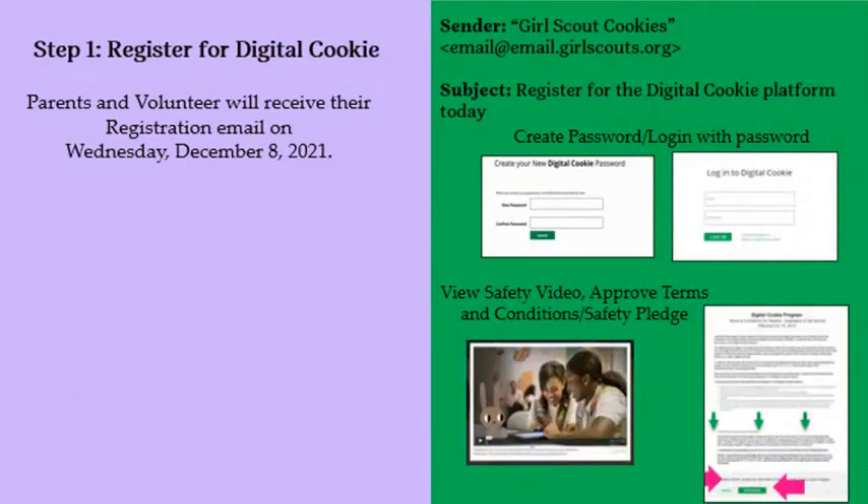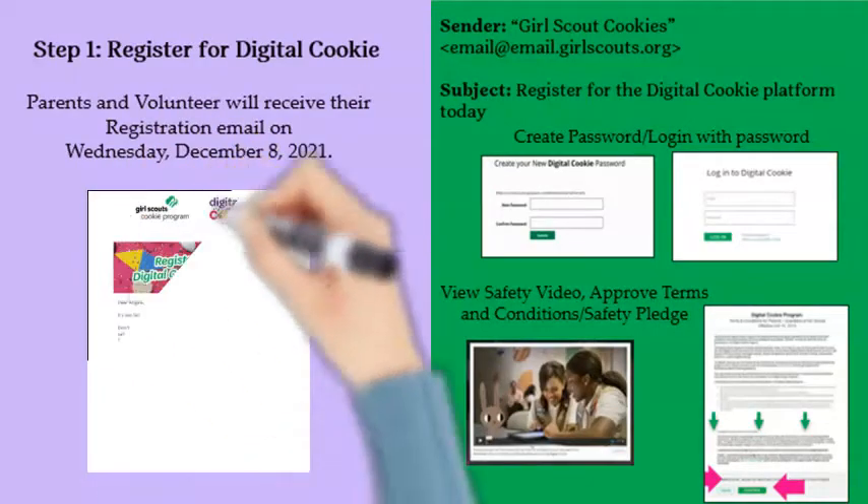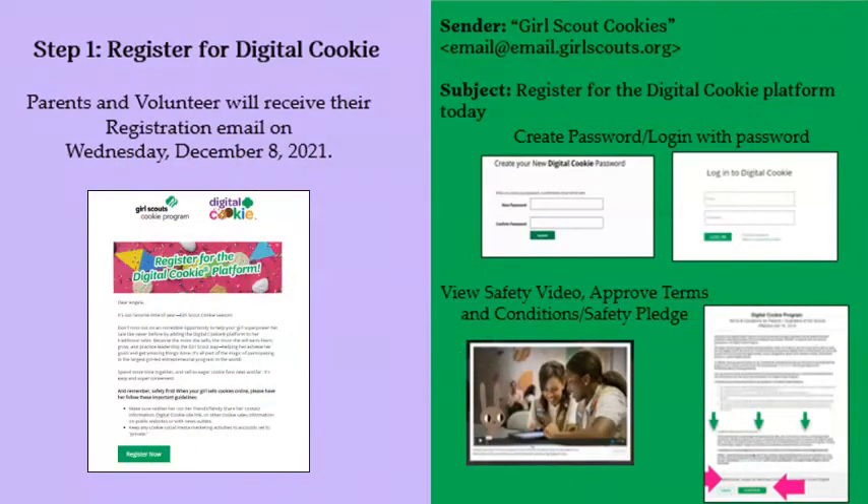To get started, parents and volunteers will receive their registration email for Digital Cookie on Wednesday, December 8th, from Girl Scout Cookies with the subject: Register for the Digital Cookie platform today. Click on the green Register Now button in this email. Once you click on the link, you'll be on the Digital Order Card site and prompted to create a password. Use your new password to log in, remembering to use the same email address where you received your registration email.